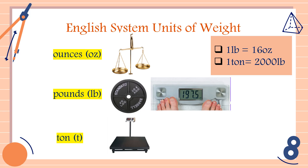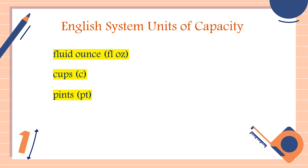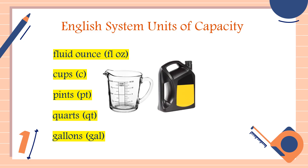Now let's proceed to unit capacity — our last slide. The English system units of capacity are: fluid ounces (abbreviated FLOZ), cups (abbreviated C), pints (abbreviated PT), quarts (abbreviated QT), and gallons (abbreviated GAL). We use a measuring instrument such as a measuring cup to measure fluid ounces, cups, pints, quarts, and gallons.